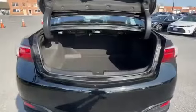Heated side view mirrors, moonroof, backup camera, memory seat, power driver seat, power passenger seat, and Bluetooth.